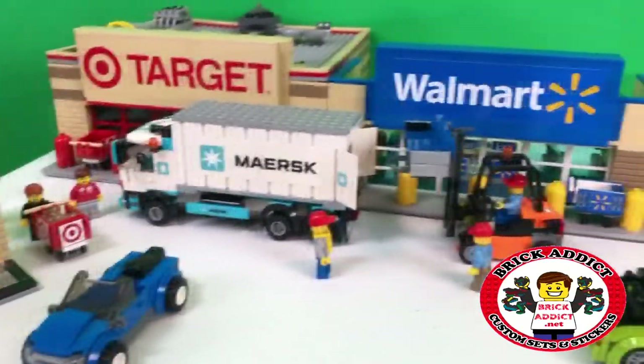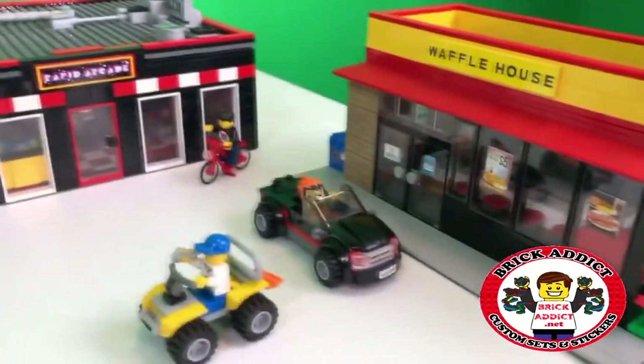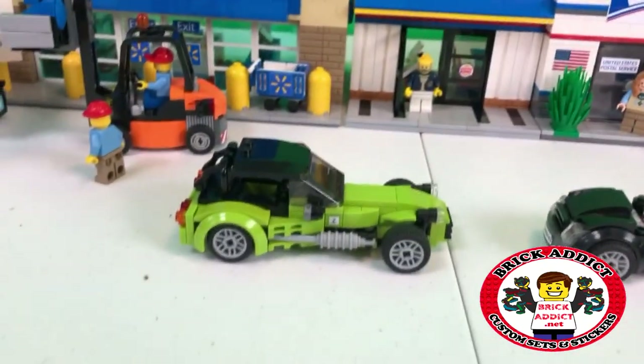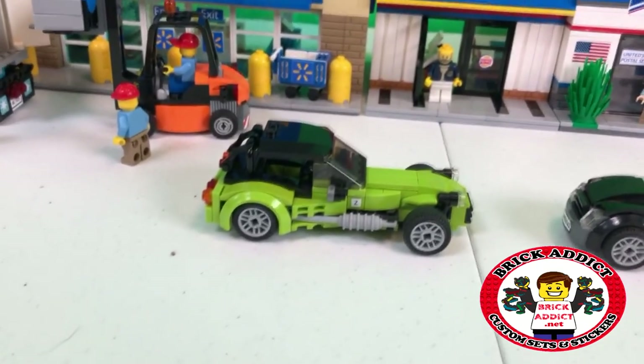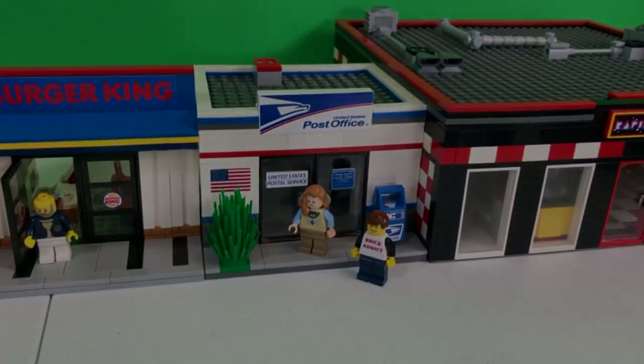Freak Addicts, LEGO lovers, ladies and gentlemen from all over the world. It is a busy, busy, busy day here today. Zabodak just arrived, so today he's got a package to mail. We're going to the post office.